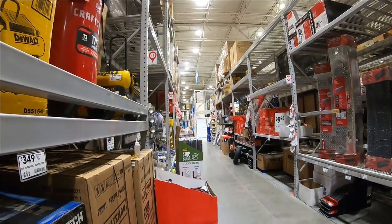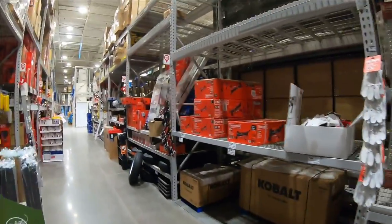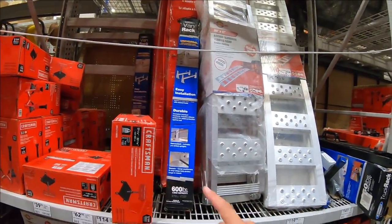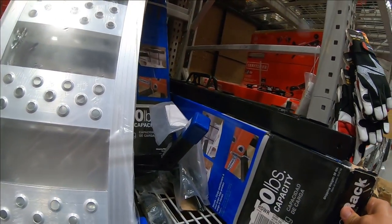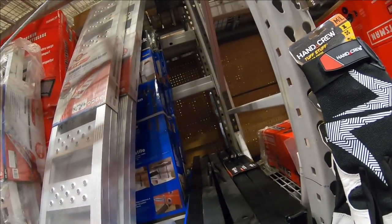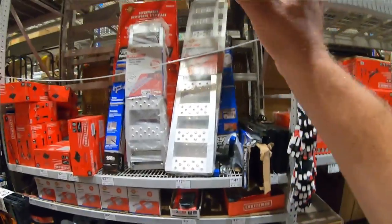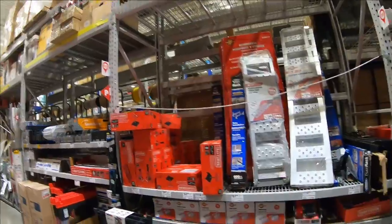I'm not seeing the truck ladder rack. There's a van rack here but we're looking for the truck rack. The old one comes in a skinny but very long box, and I'm not seeing it. Let's go over to tool world and see what we can find.